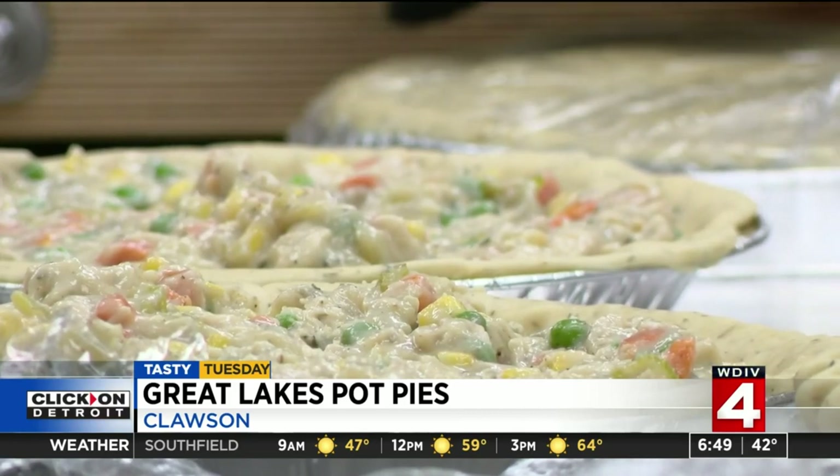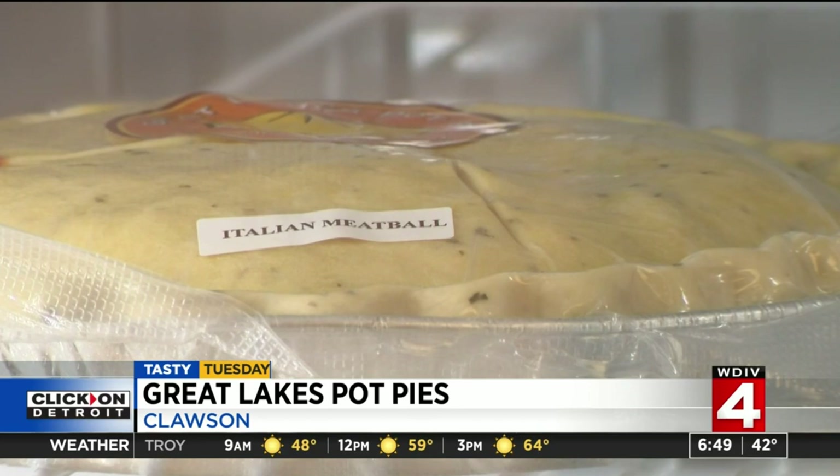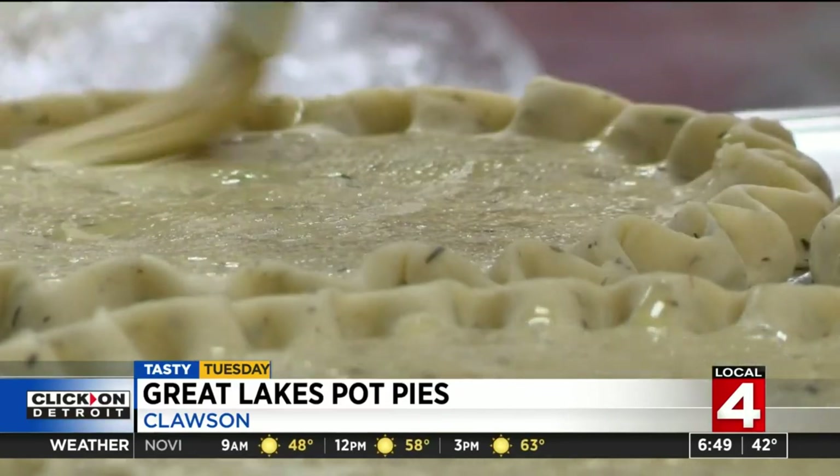Chicken is the most popular. And then we have Italian meatball, vegetarian, and beef stew pasty. Each recipe is really special — we don't sell it unless it comes out really good.